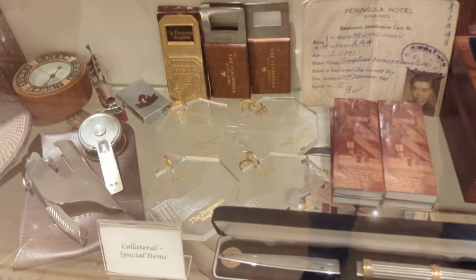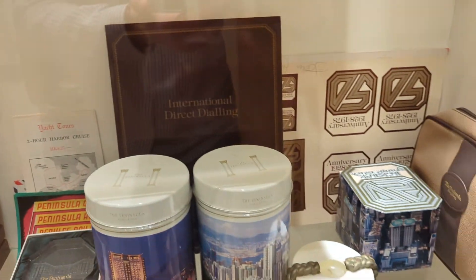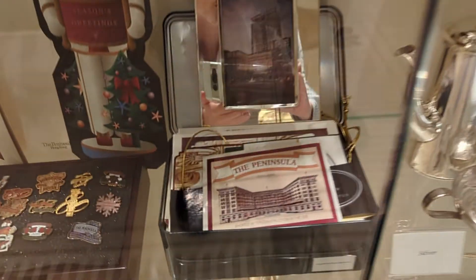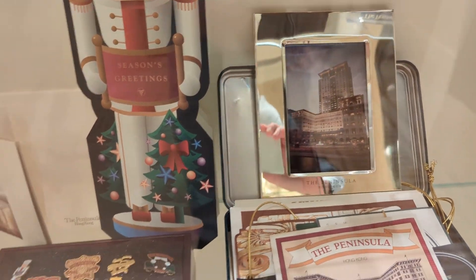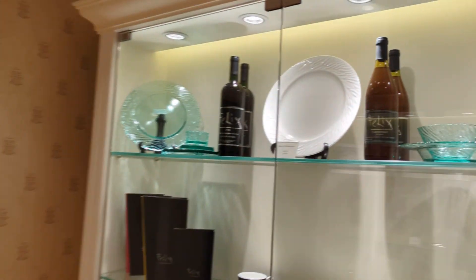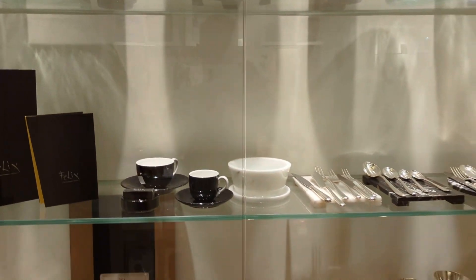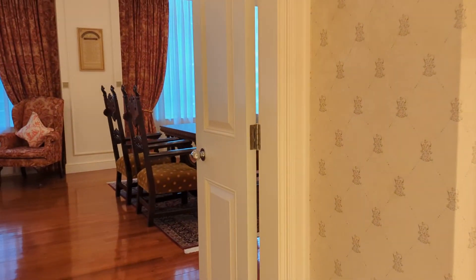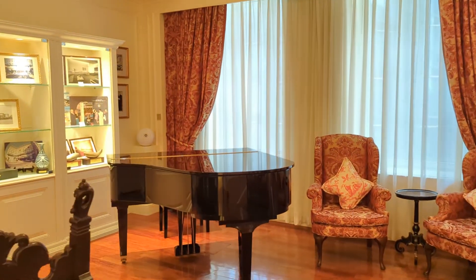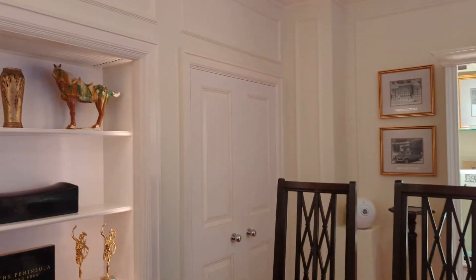You can see the Peninsula insignia inscribed here — this is a much better example. The hotel was originally a six-story building, and then in 1998 they built a huge extension on top. The hotel now has about 300 rooms in total. That item over there is from Felix, the sky-high bar — some champagnes. Through here, that grand piano is where a lot of their musical guests practice before a concert.